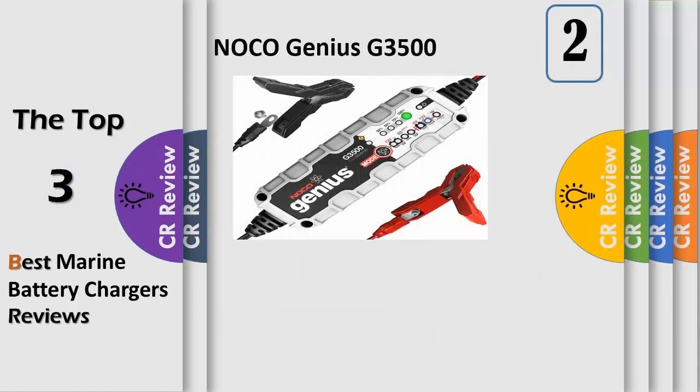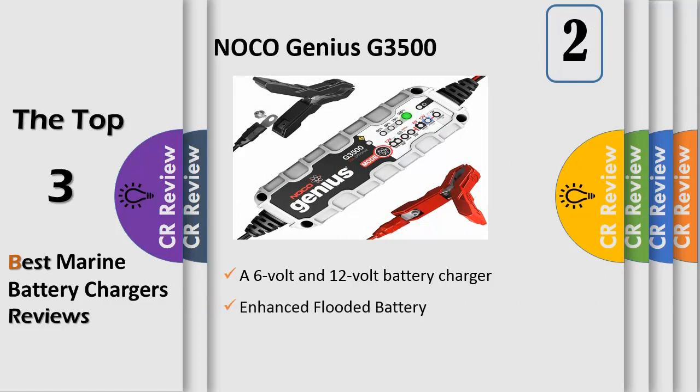Number 2. Noco Genius Smart Battery Chargers are some of the safest and most advanced on the market. The G3500 3.5 Amp is designed to charge 6 Volt and 12 Volt lead acid and Lithium-Ion batteries up to 120Ah, and can also effectively maintain automotive, marine, and RV batteries.